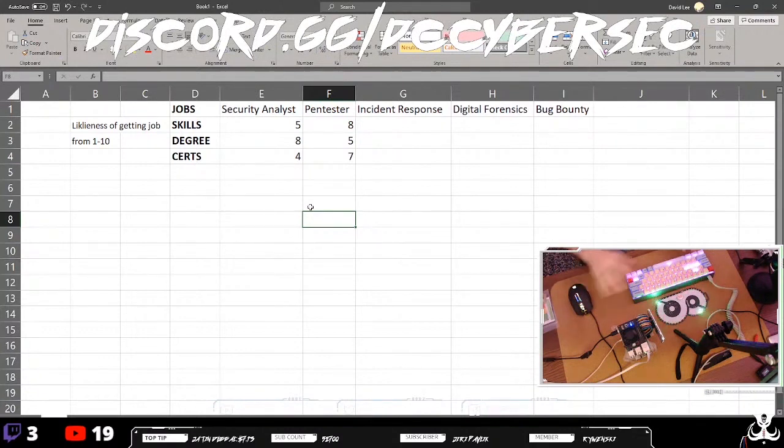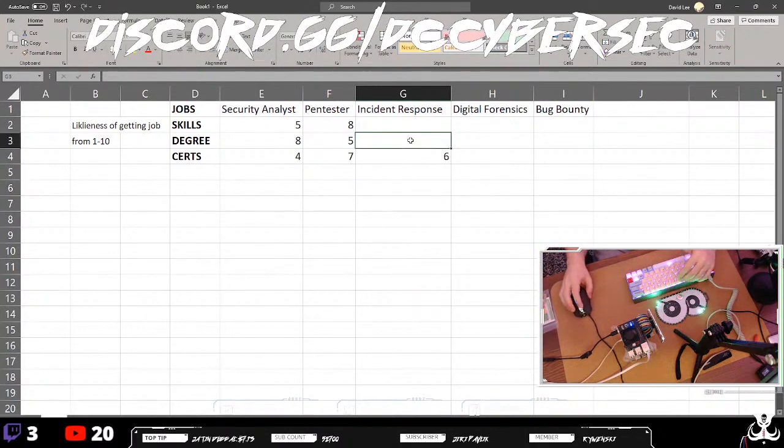Just for generalization, we'll say seven is how much a cert weighs in on getting a pen tester role. Now for incident response, we'll start with certs first — six for incident response. Degree is also about a six.